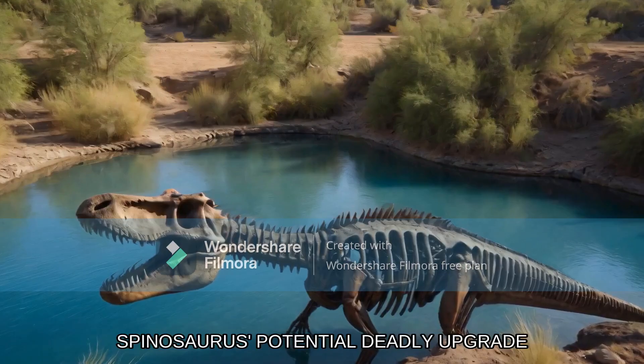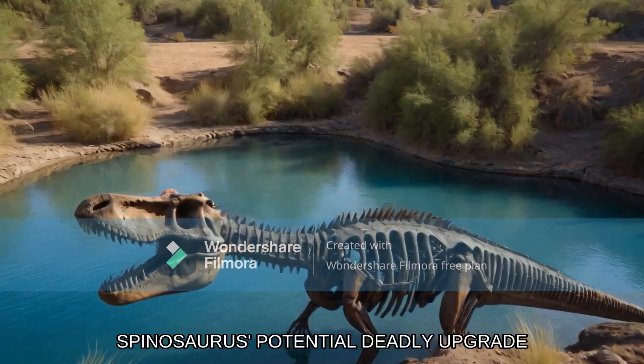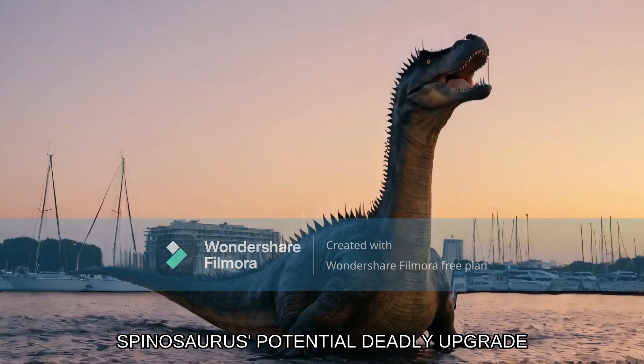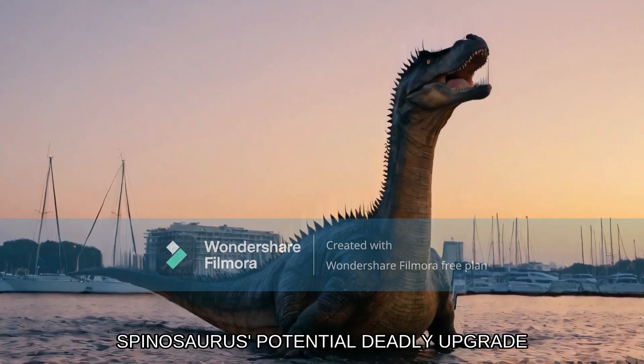To top it all off, specialized structures within Spinosaurus' snout allowed it to detect pressure waves generated by its prey swimming around, turning this dinosaur into an aquatic hunting powerhouse. What even is this creature anymore? I can't even wrap my head around it. I'm a bit tired today. Now that we've explored Spinosaurus aegyptiacus' incredible features and aquatic hunting skills...